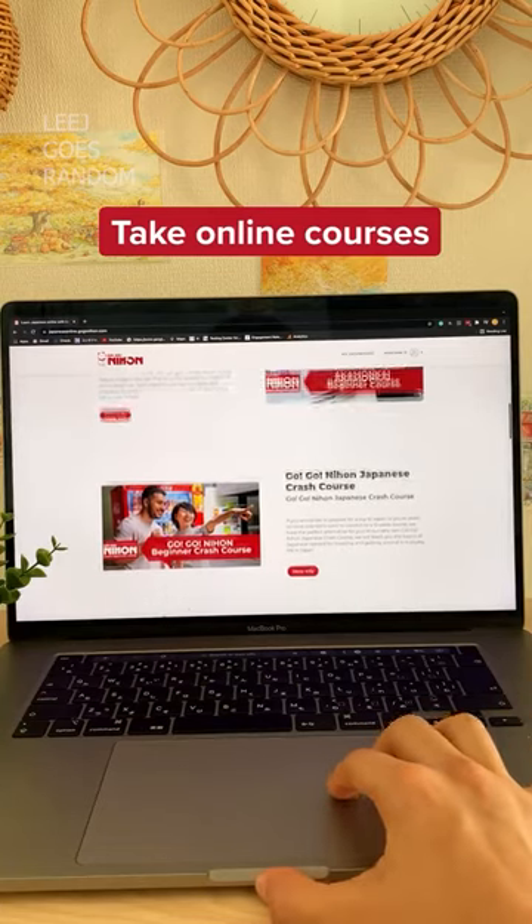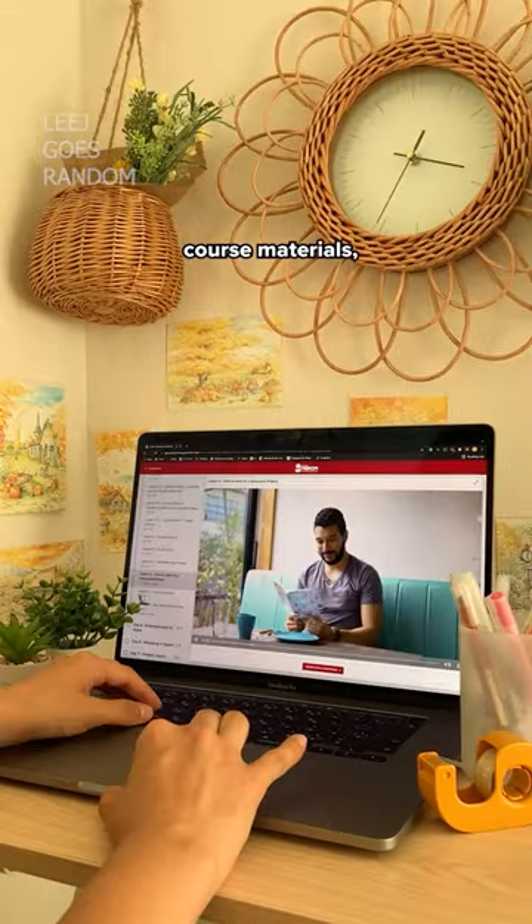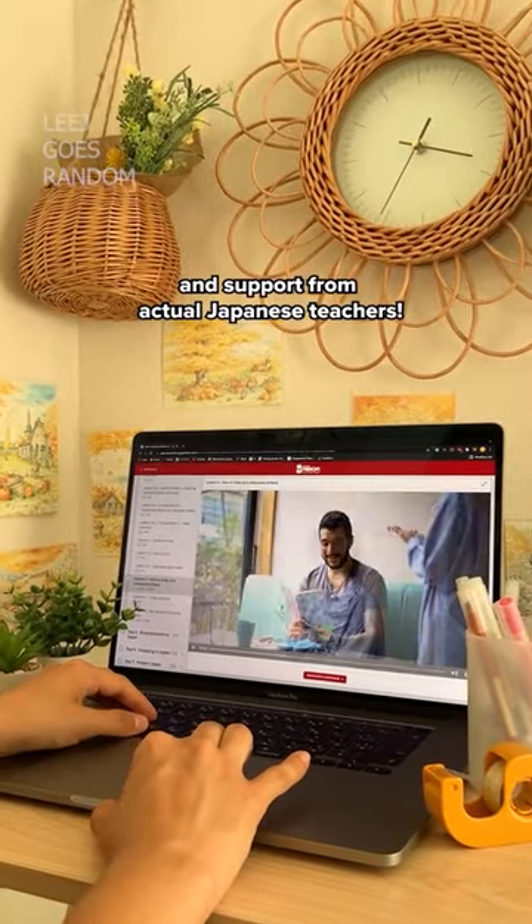Take online courses. You get a structured course, course materials, and support from actual Japanese teachers.